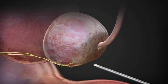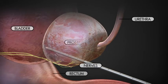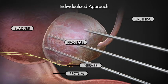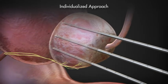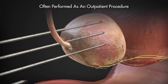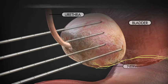Thin probes that create ice are placed through the skin into the prostate gland. The number of probes and the amount of ice are specific to the individual prostate. This individualized approach ensures that the entire prostate is treated but minimizes damage to surrounding tissue. Cryotherapy can often be performed as a one-time outpatient procedure without general anesthesia.